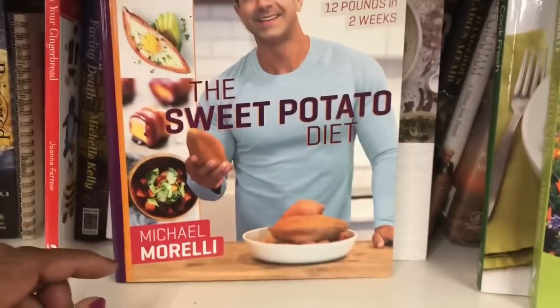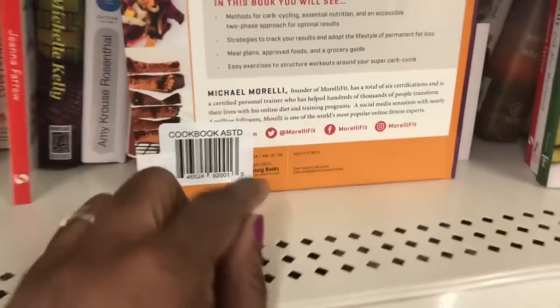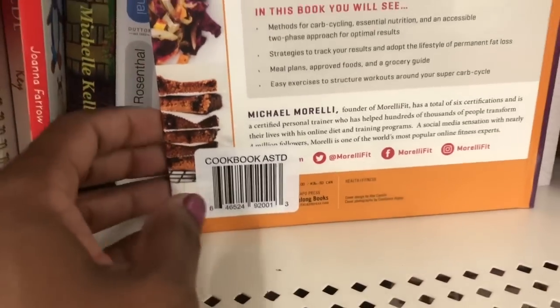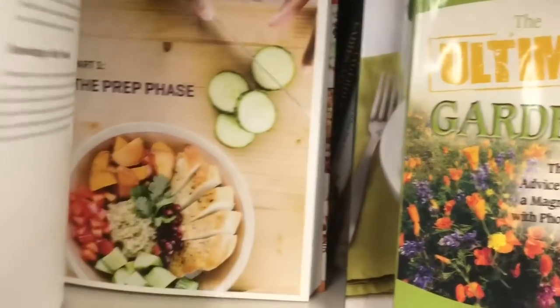The Sweet Potato Diet by Michael Morelli — The Super Carb Cycling, lose up to 12 pounds in two weeks. It says $36.50 Canadian, so for American that has to be maybe $20-something. Not only does he have different recipes in here — sweet potato tots — but in the back I saw some exercising, so it's also talking about working out. I love sweet potatoes and I try to incorporate a baked potato or sweet potato in our diet all the time, so this seemed like an interesting book.